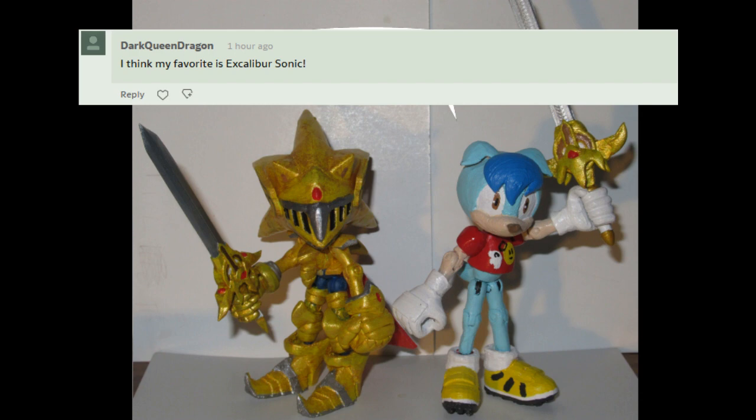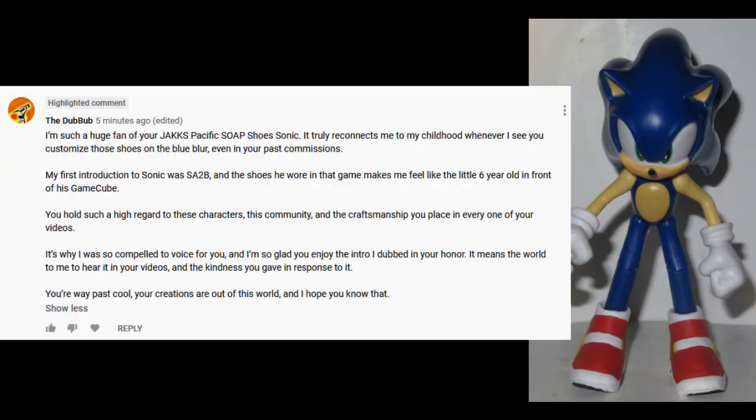So yeah, I like it, and I'm glad that you guys like it, too. I am such a huge fan of your Jax Pacific soap shoes Sonic. It truly reconnects me to my childhood whenever I see you customize those shoes on the blue blur, even in your past commissions.